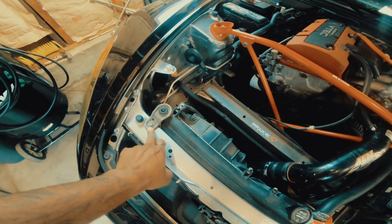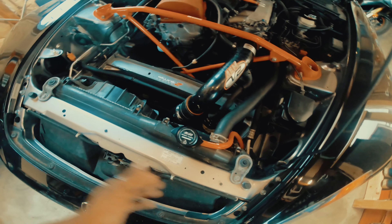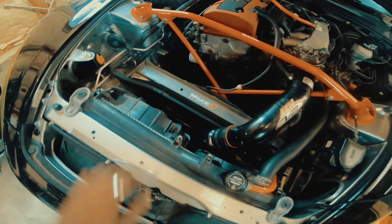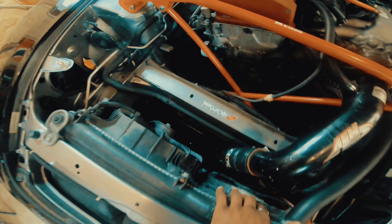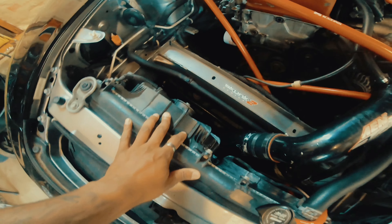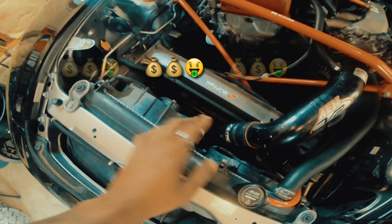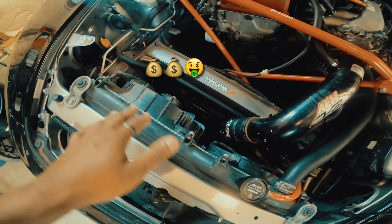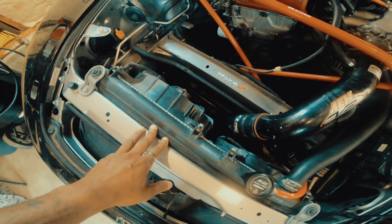I also ordered some different parts to dress it up nice as well. I am keeping my stock fans because I do hear that the stock S2K fans work really well versus the aftermarket ones. Unless you want to go Mishimoto or similar — those work great too. I'm just trying to find a budget-friendly way to get this done, so this should help you guys out as well.